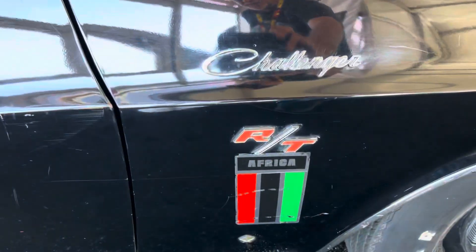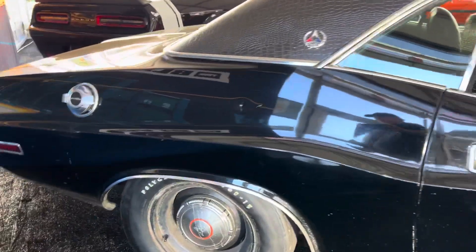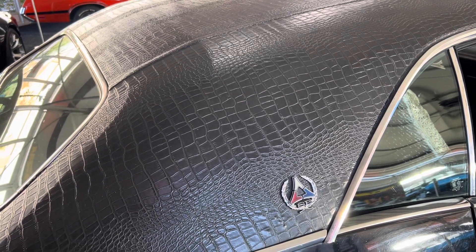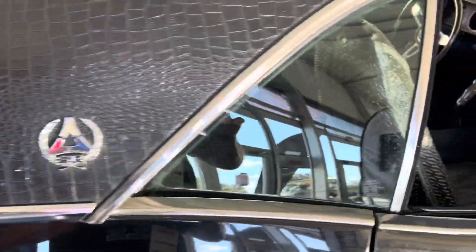Apparently it was a street racer in Africa, and this car is just the way it came — it's amazing. It's got the Gator hide top on from Chrysler.